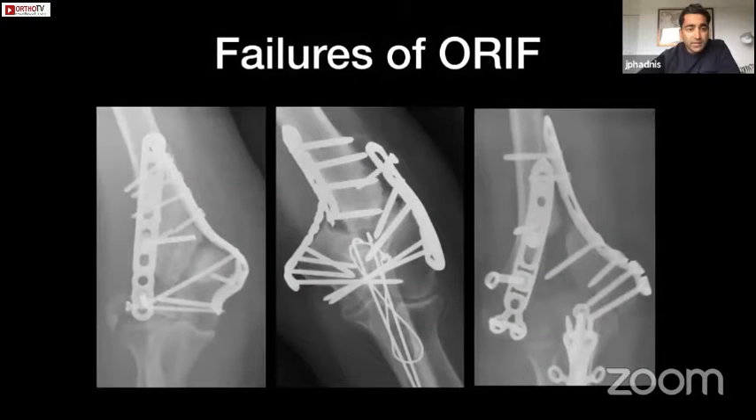We do see failures of fixation, often because of technical errors, but there are a number of patients who come back with problems related to fixation — and these are all cases that we've been referred or treated.